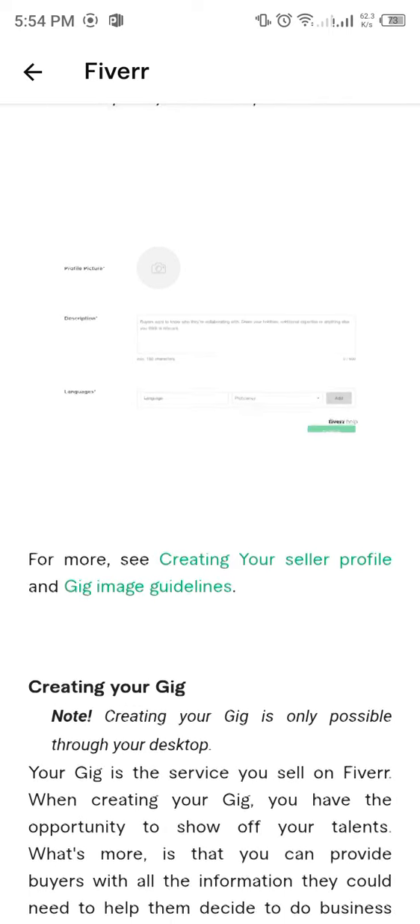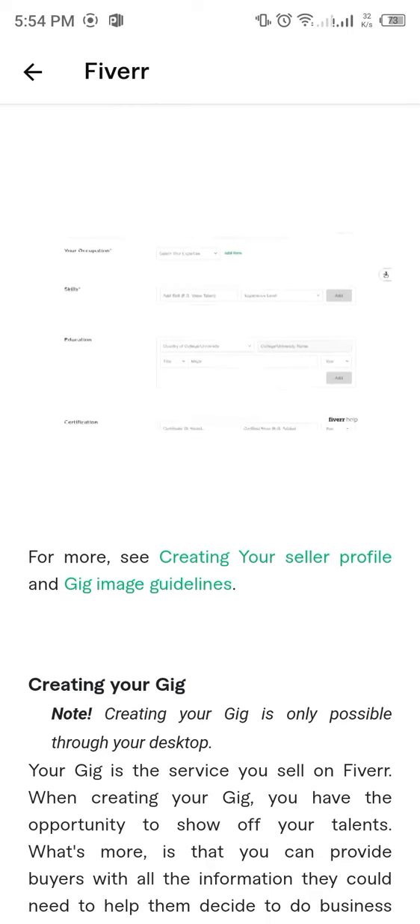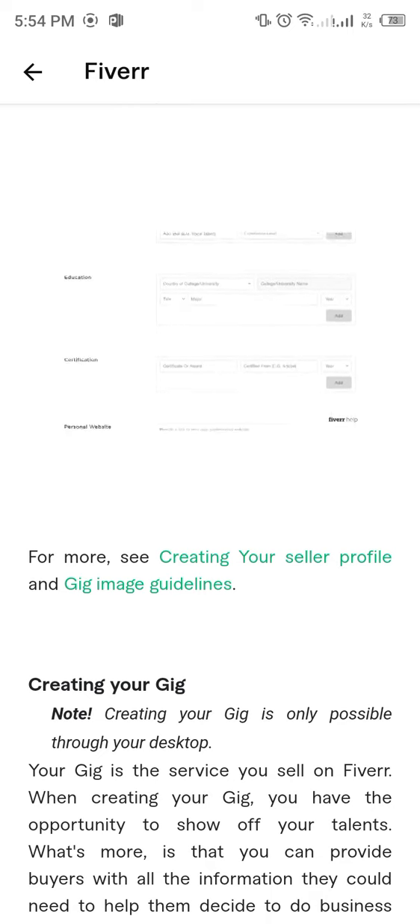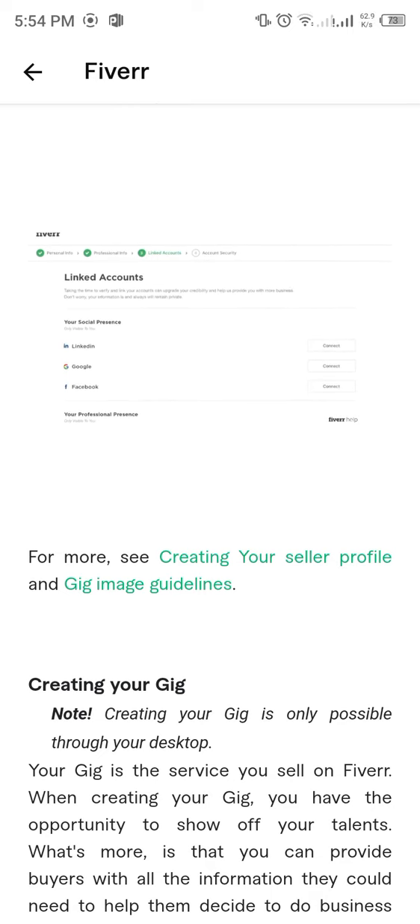You need to create your user profile. It's important to showcase not only your talents, but your skills, education, certifications, and more. This will let potential buyers learn more about you and your qualifications.